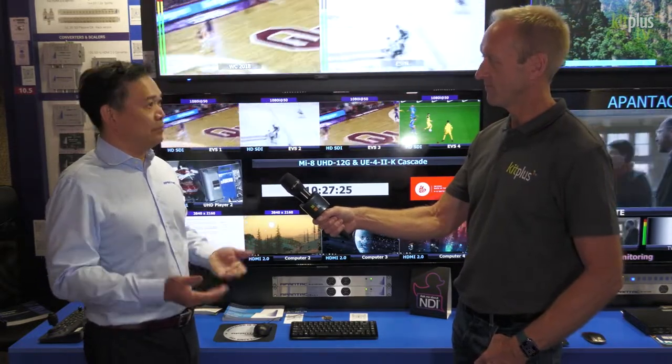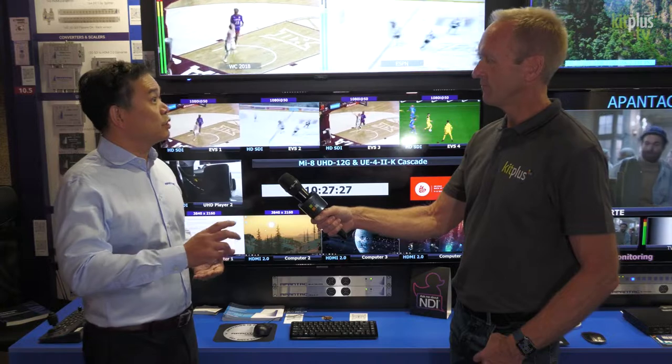We released two types of products: products with computer inputs and products with STI inputs. On the computer input products we also have KVM functionality, so you can actually control multiple computers on that multiviewer — just by roaming over the window you take control of that window.